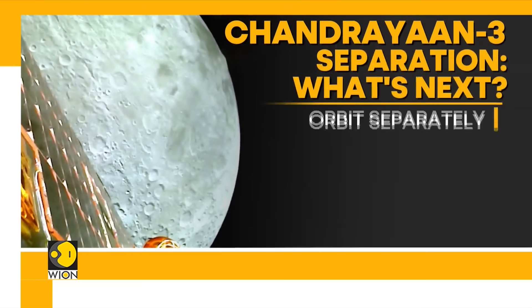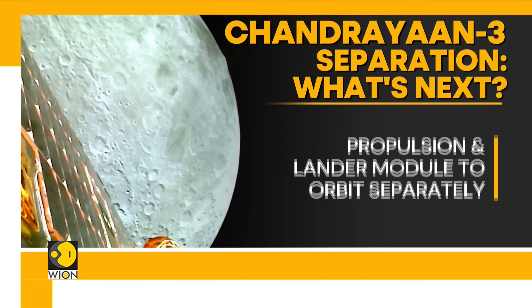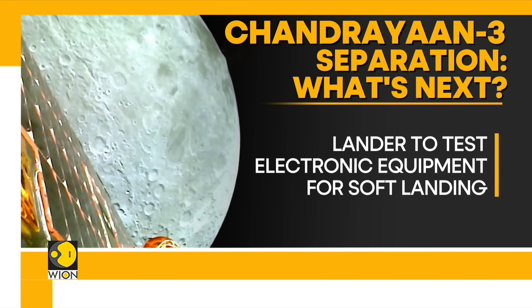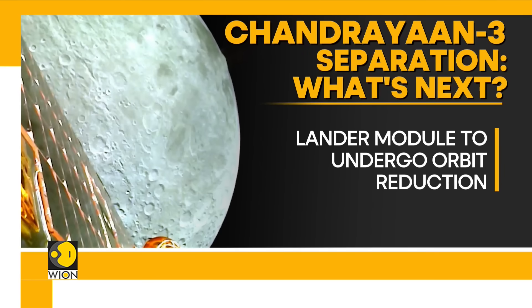The lander will now activate and test its electronic equipment. This includes the three scientific payloads onboard the lander. Once the tests are successful, the lander will carry out its own orbit-reducing maneuvers — first getting into a 100 by 100 kilometer orbit, and then further reducing its altitude to a 100 by 30 kilometer orbit.